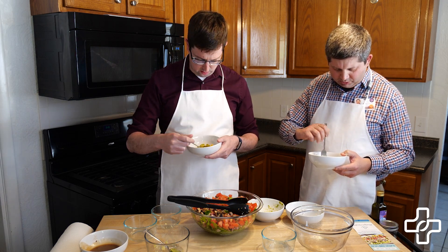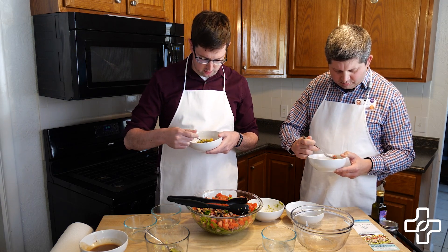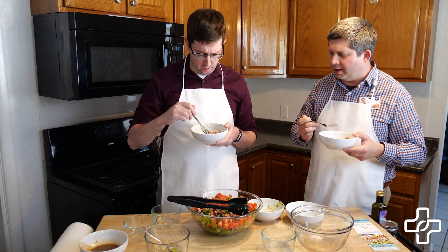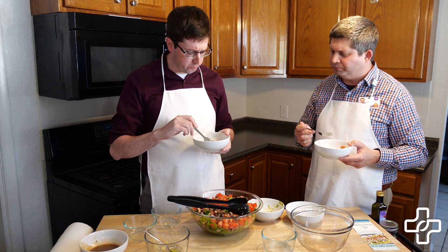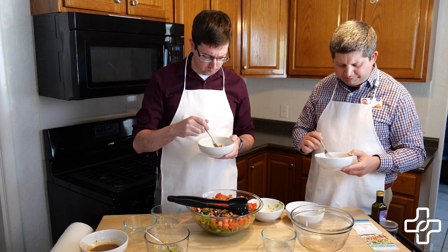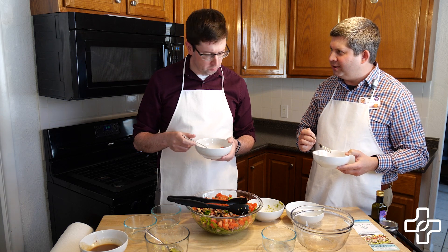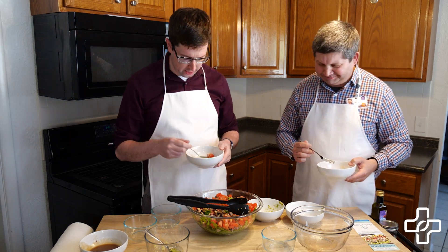So are you ready to dig in and try this? Yeah, let's do this. I like the dressing a lot — it really blends out the flavor. I like the variety of ingredients. This is definitely something I would eat. It tastes very good.